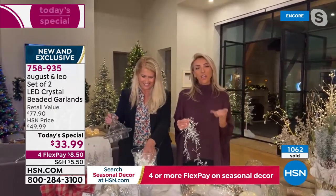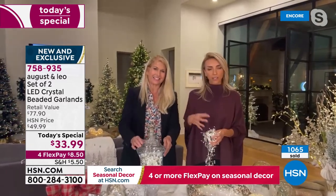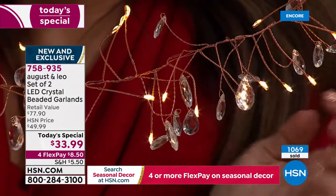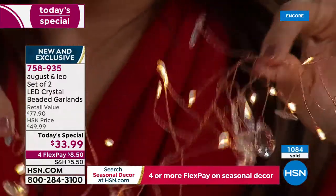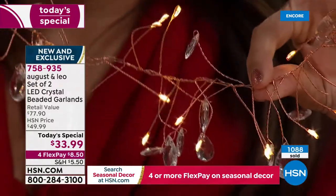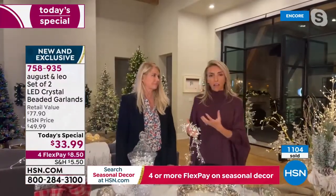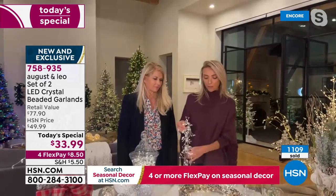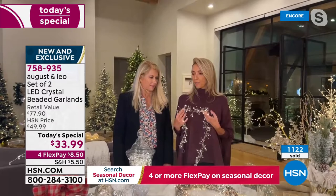We've had so much fun doing so many different things with these today. One of the things we took into consideration when designing these was the weight and ease. Because oftentimes with garland, garland can get heavy and big depending on what you're using — so it's a little hard to decorate with. I was talking to my mom earlier today and she was saying how she's buying a bunch of these.